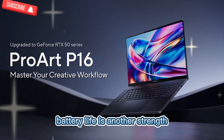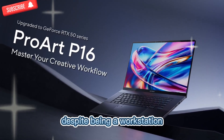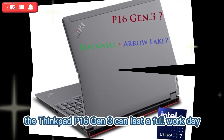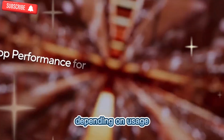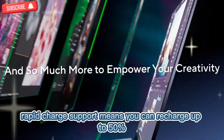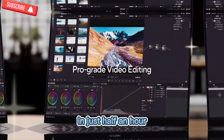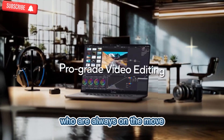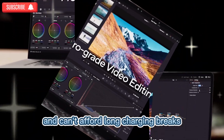Battery life is another strength. Despite being a workstation, the ThinkPad P16 Gen 3 can last a full workday depending on usage. Rapid charge support means you can recharge up to 50% in just half an hour — a huge difference for professionals who are always on the move and can't afford long charging breaks.